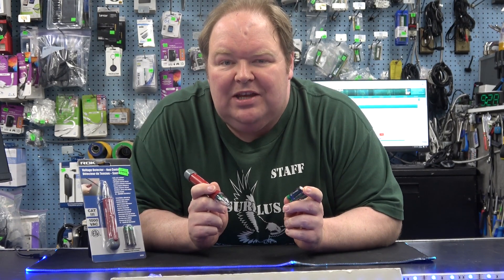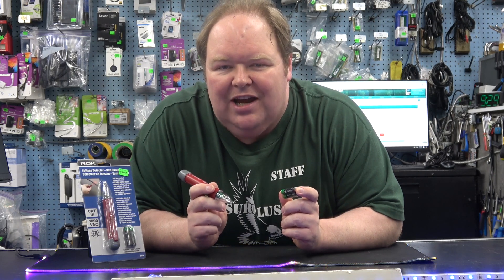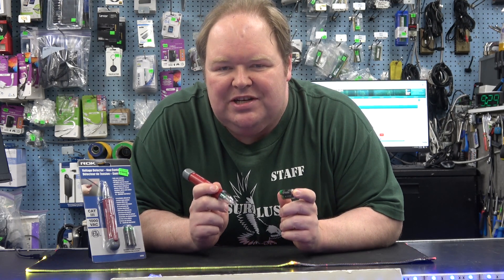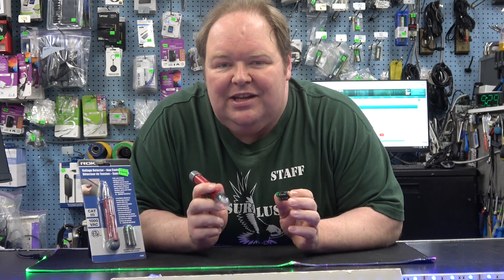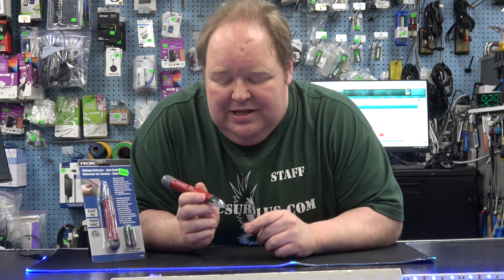Electricity is not something you want to mess with. Today's deal is on an $11.95 voltage detector. If you're dealing with electricity, you want to make sure that there's no current left in those wires when you're dealing with them, and this tool lets you deal with it.